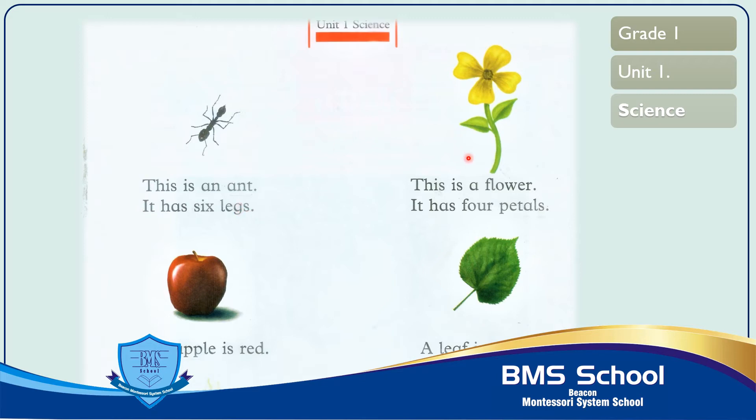The second picture is of a flower. A flower is a living thing. It needs air, water and sunlight to stay alive. This is a flower. It has four petals. T-H-I-S this, I-S is, a, F-L-O-W-E-R flower, I-T it, H-A-S has, F-O-U-R four, P-E-T-A-L-S petals. This is a flower. It has four petals.